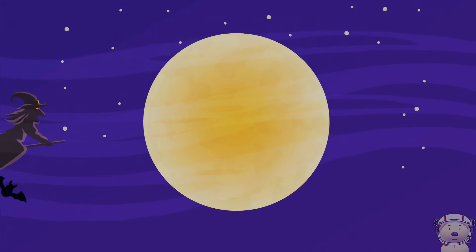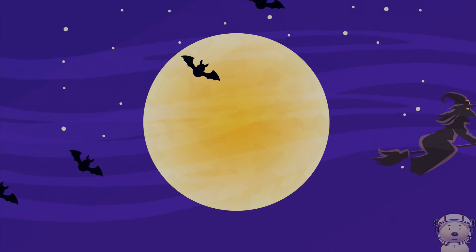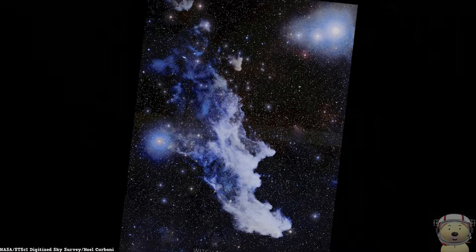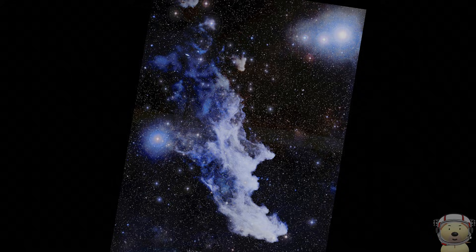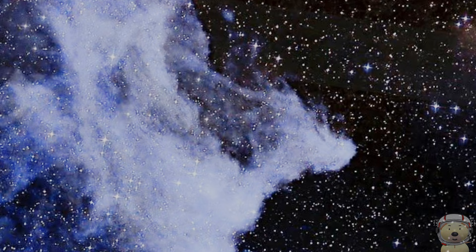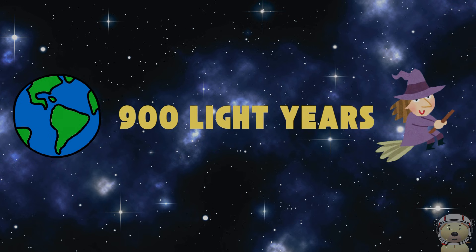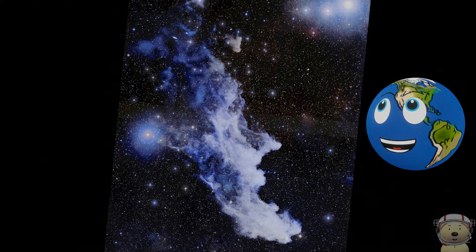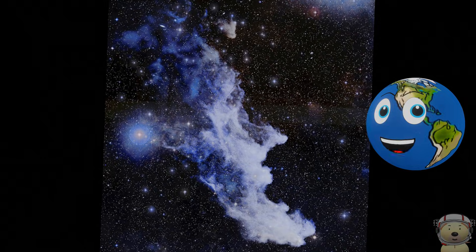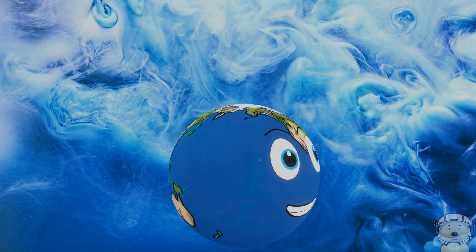Have you ever seen a witch flying through the night sky? There's a place in space called the Witch Head Nebula, and it looks just like a spooky witch's head. This eerie nebula is a cloud of gas and dust shaped like a witch with a pointy nose and a wicked grin. It's located about 900 light years away from Earth. The blue colour of the Witch Head Nebula comes from the light of Rigel reflecting off the dust, making it glow with an eerie ghostly hue.